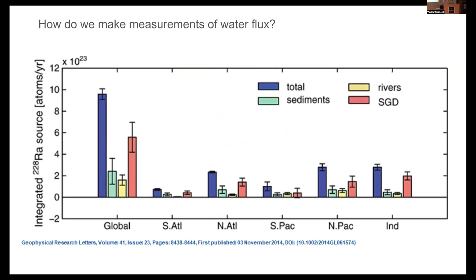One tracer that has been used very successfully is radium-228, which has a half-life of five years. The beauty of radium is that it comes out both from groundwater and rivers — they're highly enriched, making it a natural tracer for comparing these processes apples to apples. Doing this mass balance, Kim et al. found that SGD contributed about two to three times more to the radium budget than rivers. So what does that mean for other elemental inputs into the ocean, including iron, nutrients, and phosphate? For that part, I'll hand it over to Shelley.